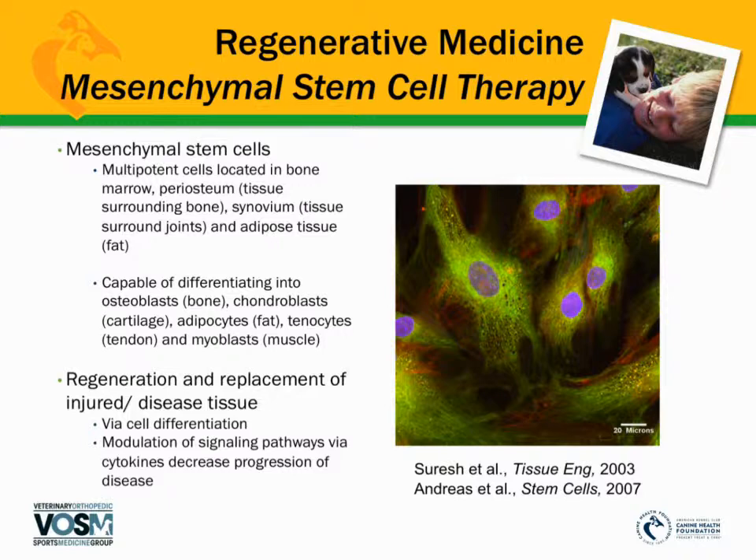When we talk about stem cell therapy, it sometimes confuses people — where do these cells come from? Every location in our body truly possesses stem cells, whether we're a dog, a horse, or a person. These stem cells can come from numerous places: bone, joint tissue or synovium, or fat. The stem cells found within fat are capable of differentiating or turning into other types of tissues such as bone, cartilage, tendon, and muscle through a process called cell differentiation.